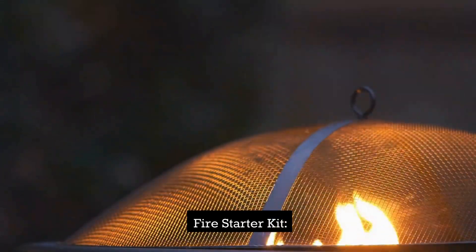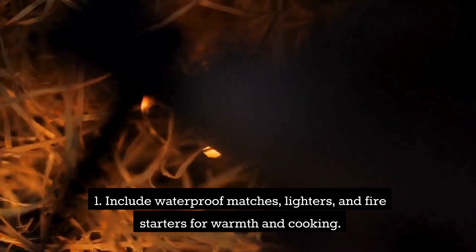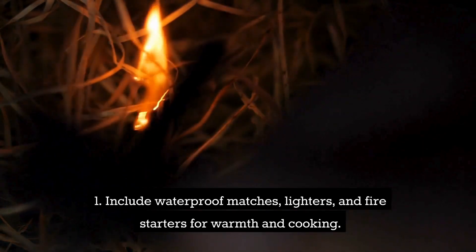Fire starter kit. Include waterproof matches, lighters, and fire starters for warmth and cooking.